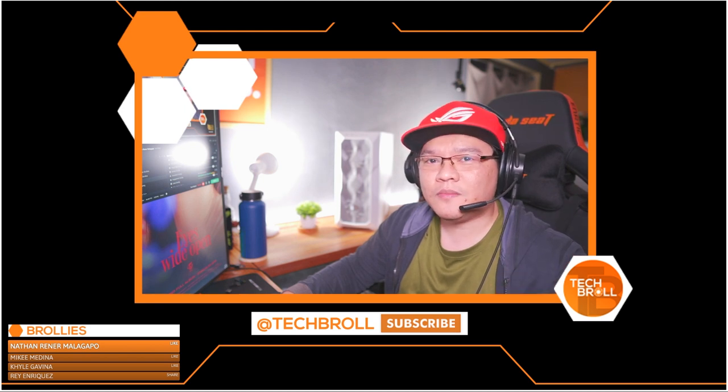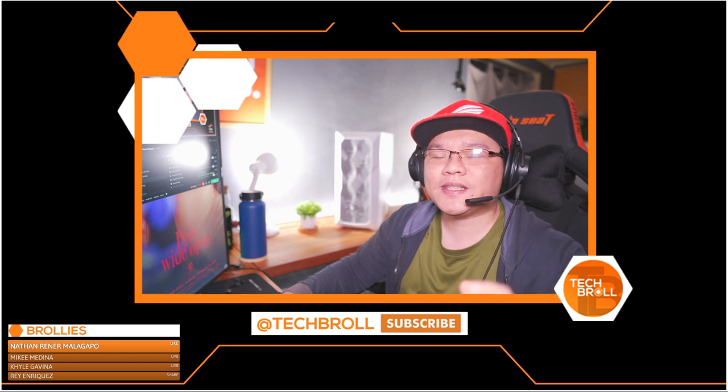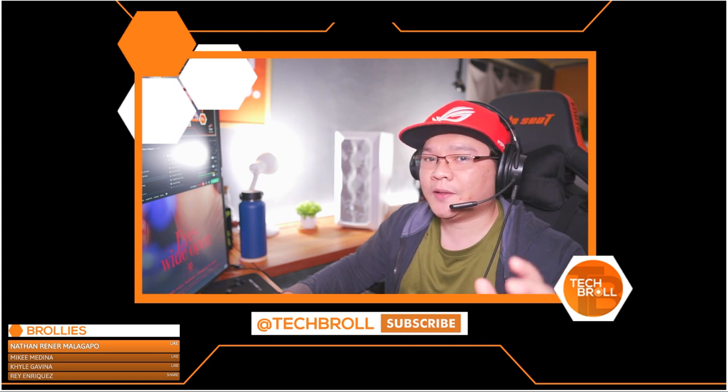Hi Brolies, Marvin here from techburel.com where we do unboxings, reviews, and sexy burels. However, today's video is a little different.